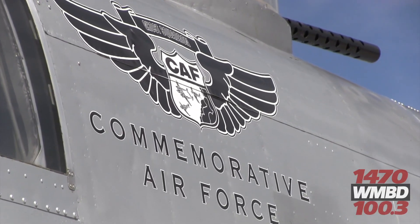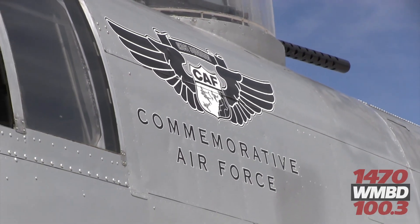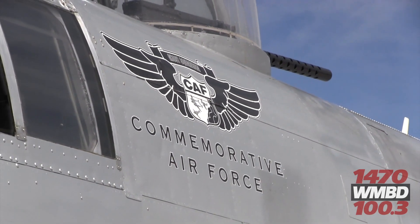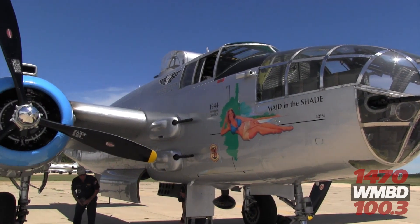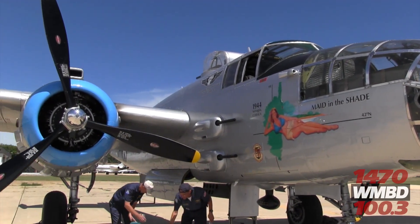It was used in all theaters of the war by all allies, and it was used primarily to take out railroad bridges and railroad terminals. This particular airplane was used in Europe to do that.